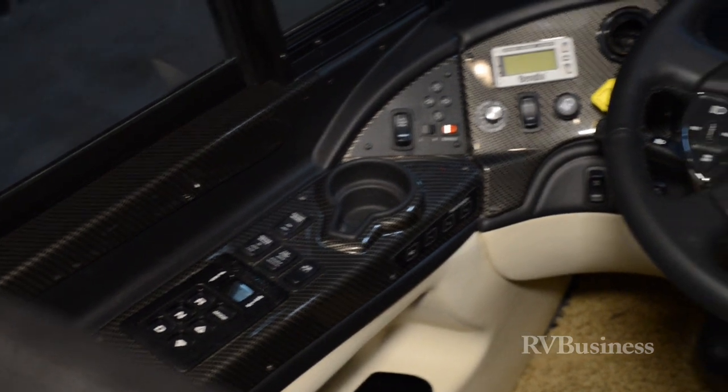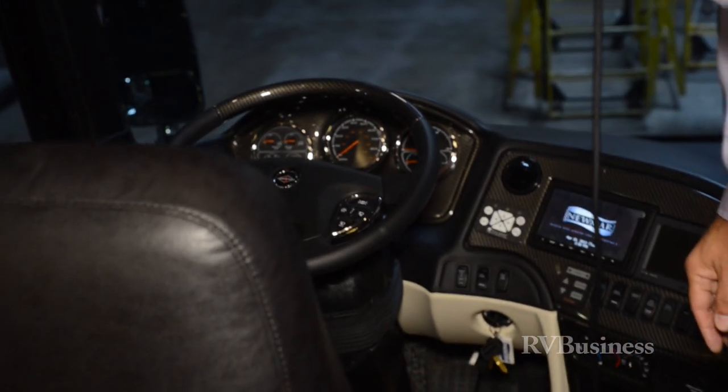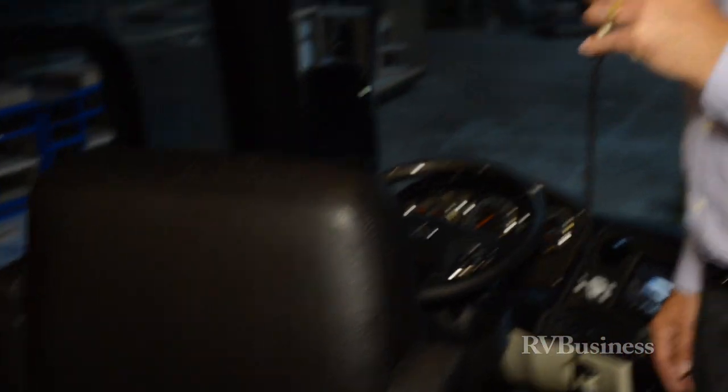If you're not familiar with that technology, visit www.NewmarCorp.com and click on the comfort drive steering icon. There will be a full demonstration there with Pam Miller showing you how easy it really is to drive a Newmar motorhome with comfort drive steering.